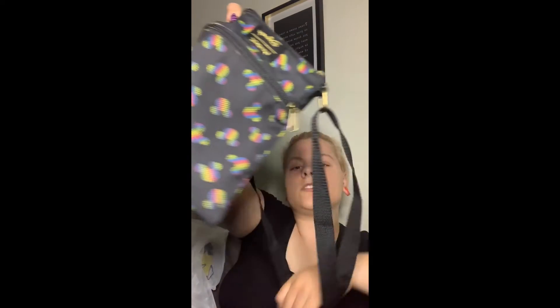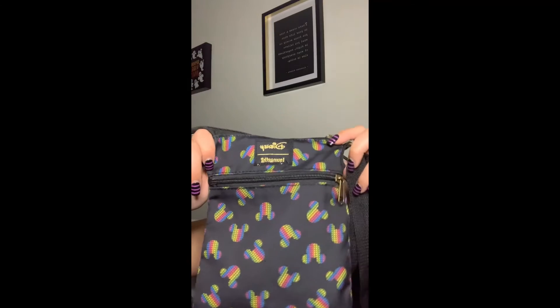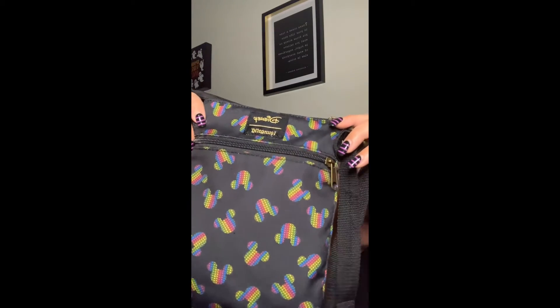I also saw this little over-the-shoulder bag — or you could technically wear it as a fanny pack. It's Disney with the Mickey face and ears, it's black with a little bit of rainbow, and that's what stood out to me.